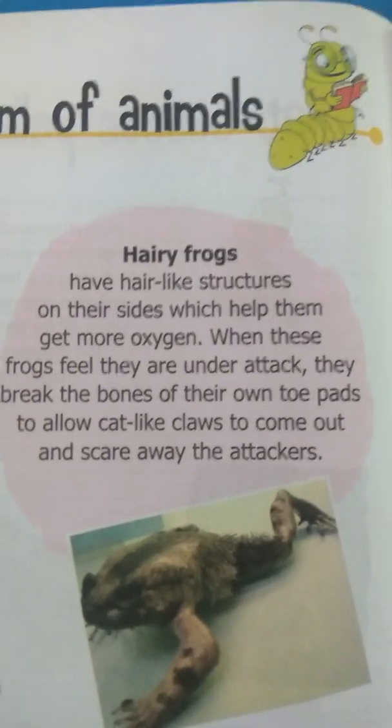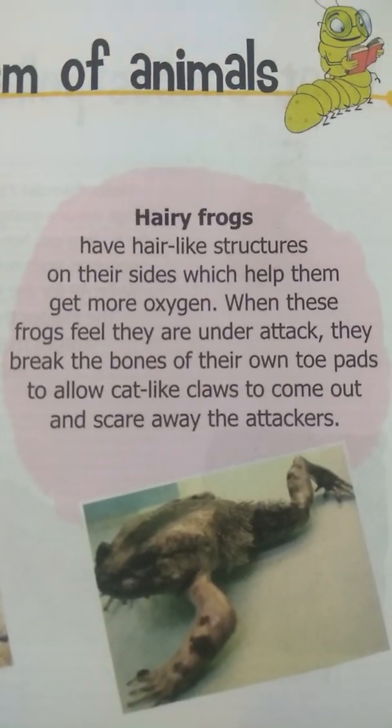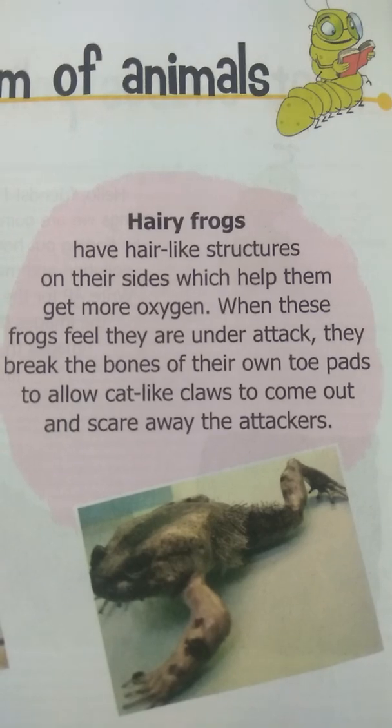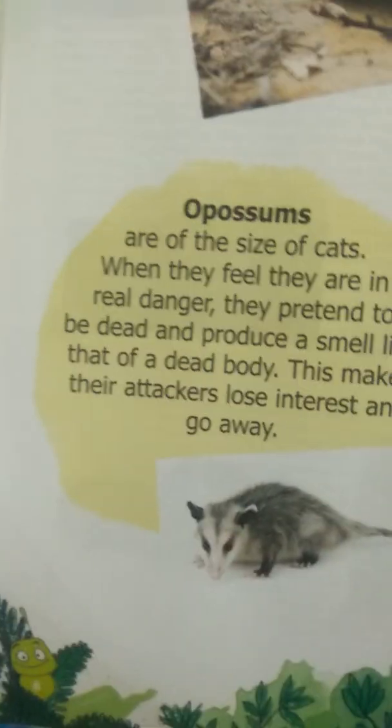The attackers get afraid of these claws of the hairy frog, so they don't come closer to this frog.